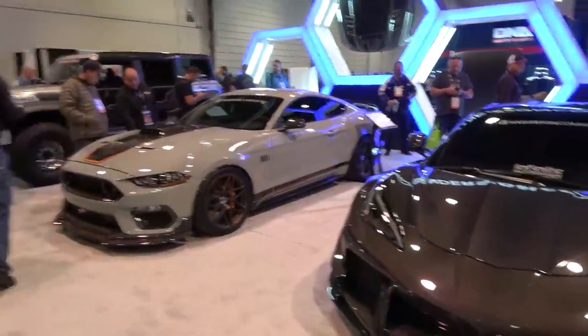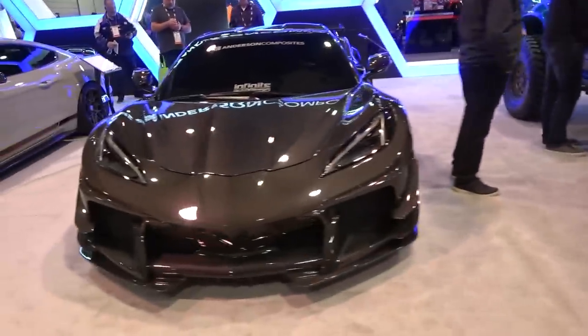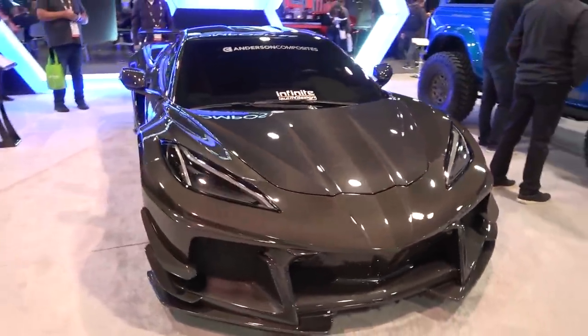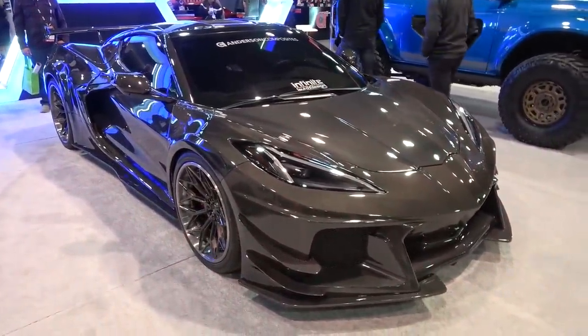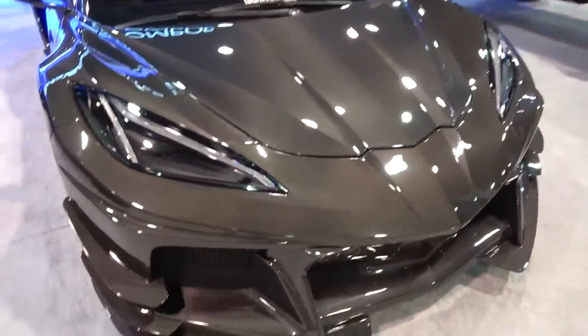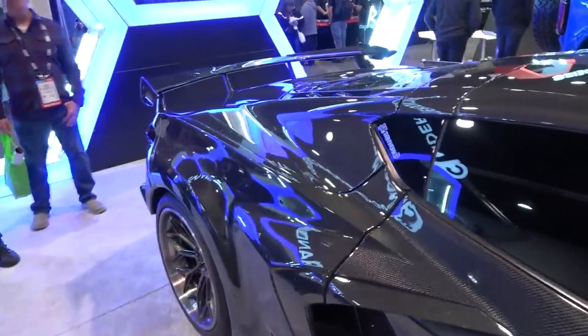I've stopped at the Anderson Composites booth — I previously had their front wings on my Focus RS. They make awesome carbon fibre work, also for the GT500. Take a look at this full carbon-bodied C8 Corvette: entire carbon body, wide body, aggressive arches, louvres, obviously lowered. This thing is wild.